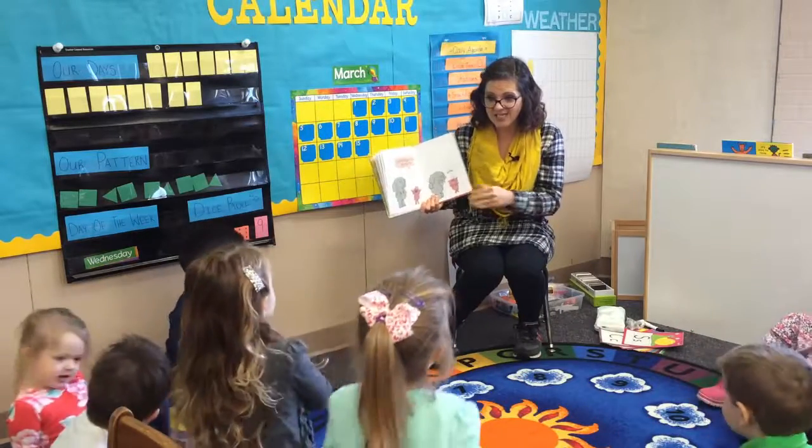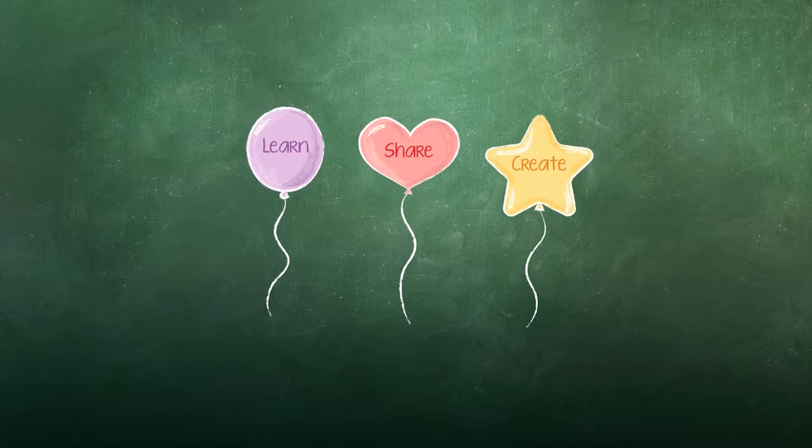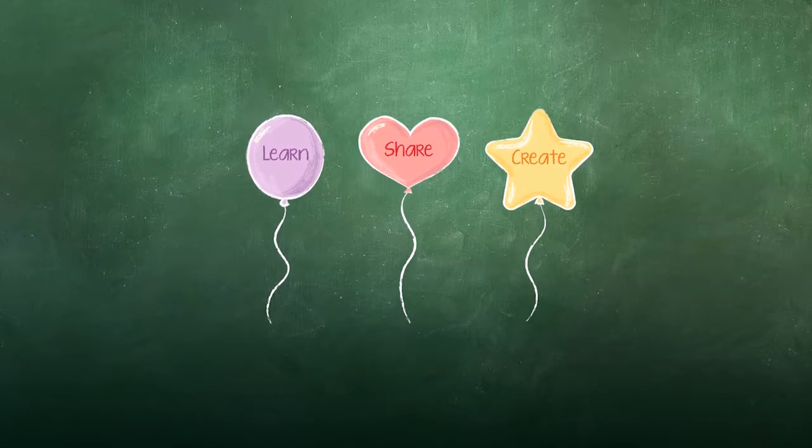Nothing can stop us. This helps them relate print in word to the action, so they know that the word means something. That means something.